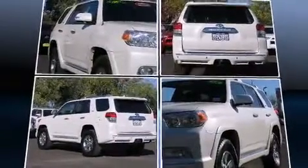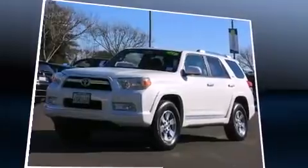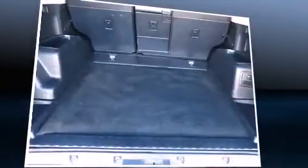Toyota prioritized practicality, efficiency, and style by including a trip computer, front fog lights, turn signal indicator mirrors, remote keyless entry, and much more.